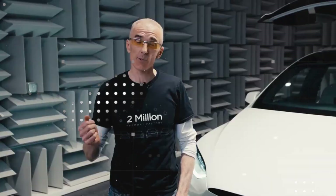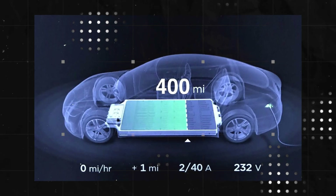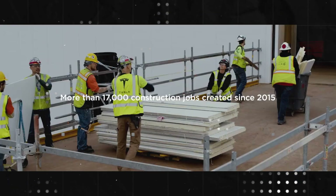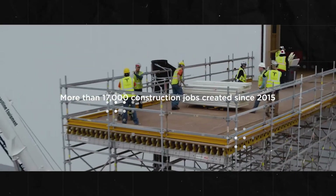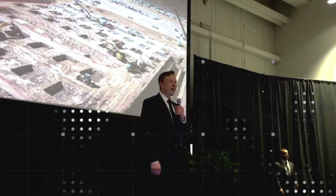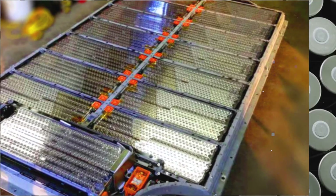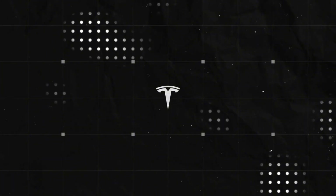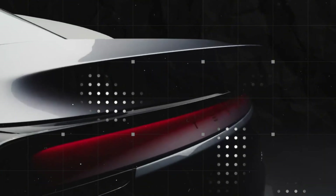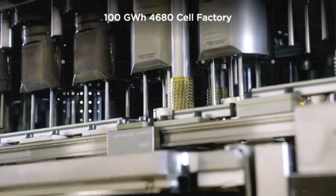Lightness is also part of the equation. Each door weighs between 24 and 27 kilograms, thanks to the use of 7075-T6 aluminum alloy — a material used even in aircraft. For comparison, Model 3 doors weigh 36 to 38 kilograms. This 30 percent reduction not only makes opening easier but also reduces load on the hinges and extends the life of the mechanism. Less weight, less wear, less noise — it all contributes to durability.